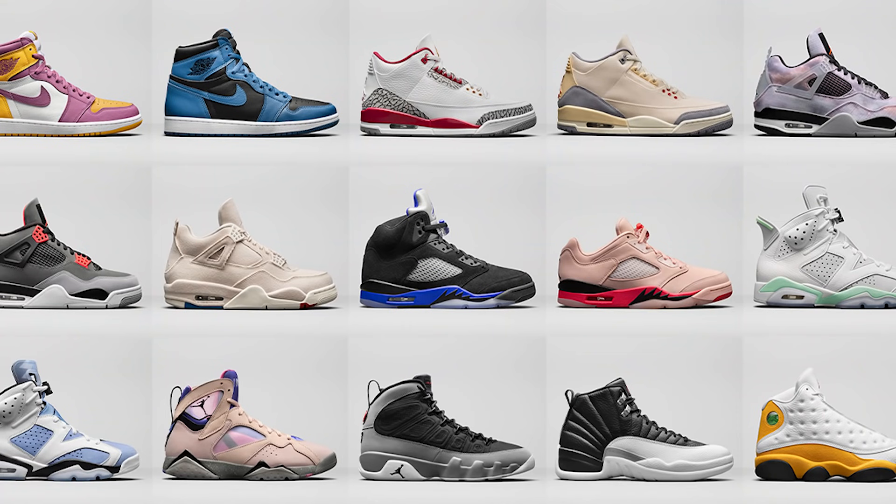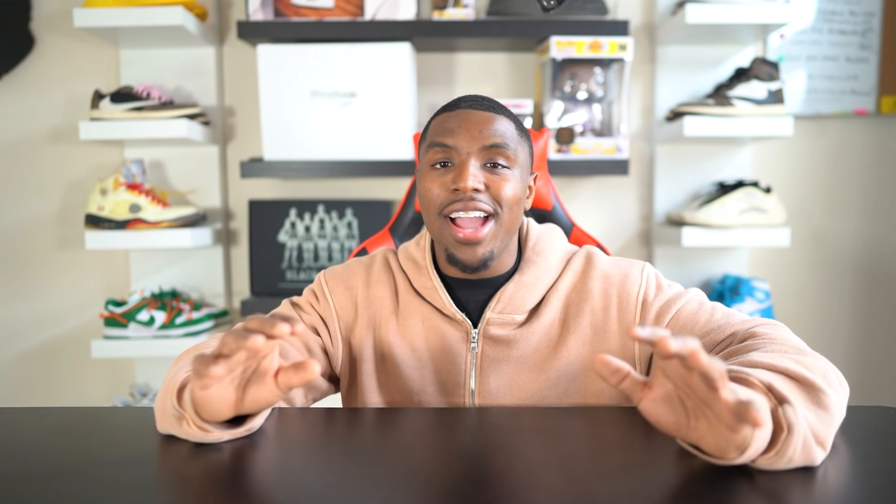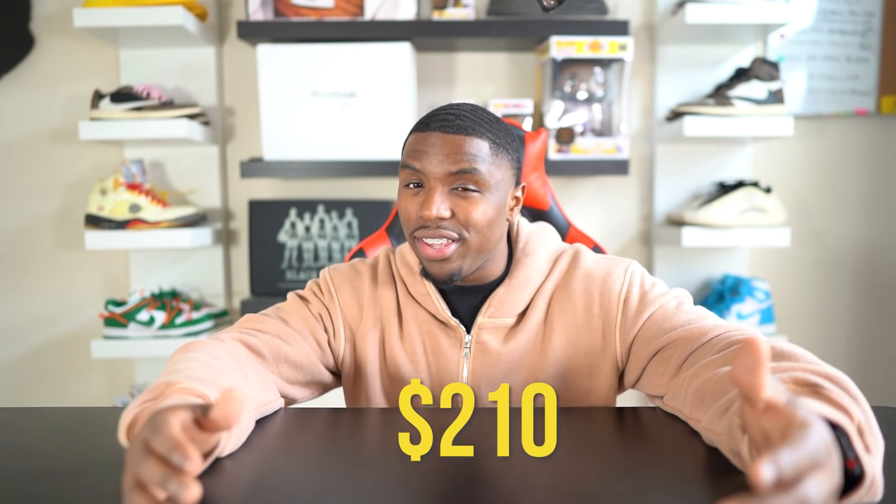In today's video we will be discussing some of Jordan Brand's upcoming sneakers from the spring collection. If we being fair, a lot of these shoes are passable — and that's not good. But on the other hand, there's also a few that are actually worth copping. Quick note: Jordan Brand is changing the standard retail price from $190 on retros to $210.